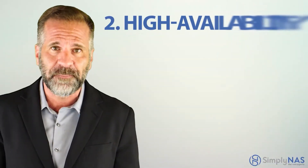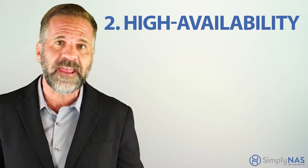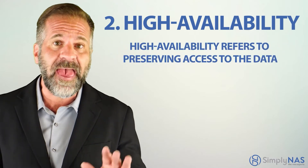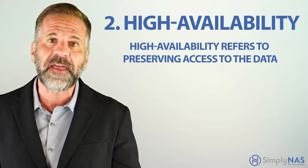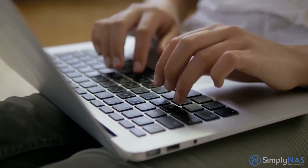Two: high availability. Yes, this is different than reliability. Reliability refers to preserving the data as-is. High availability refers to preserving access to the data. It doesn't matter how well preserved the backup data is if you can't access it when it's time to restore.